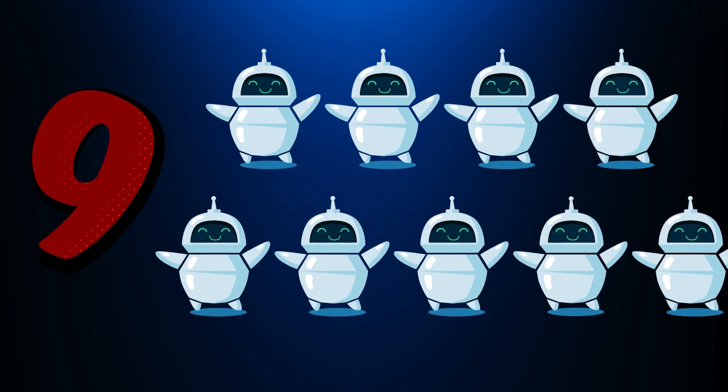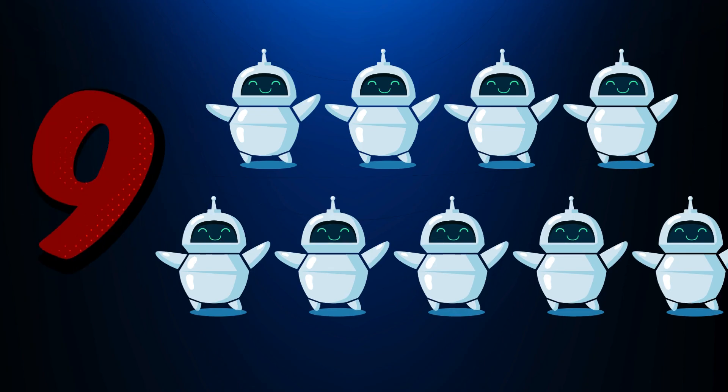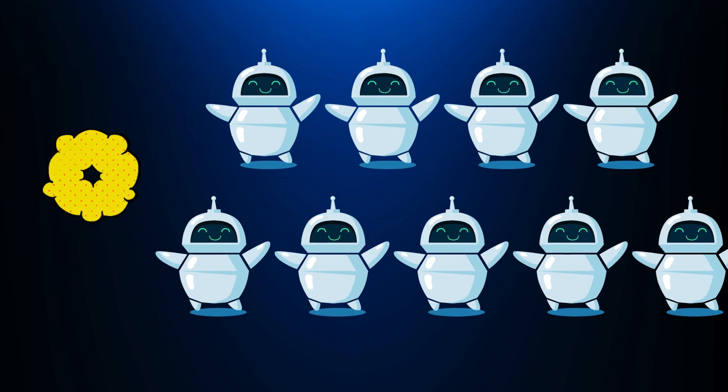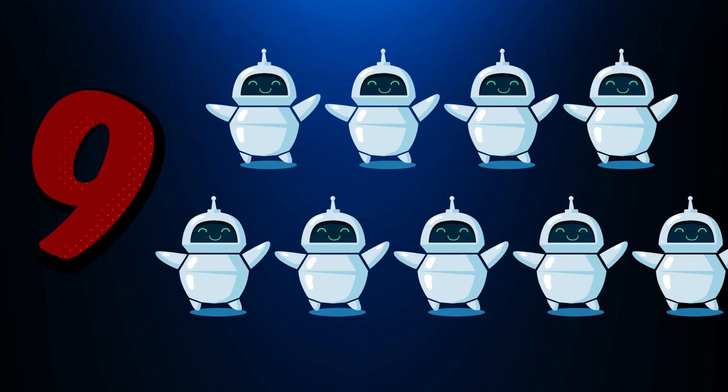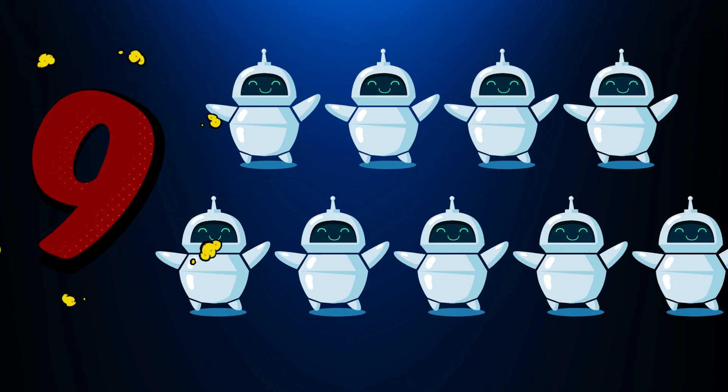Nine. Nine cool robots. One, two, three, four, five, six, seven.